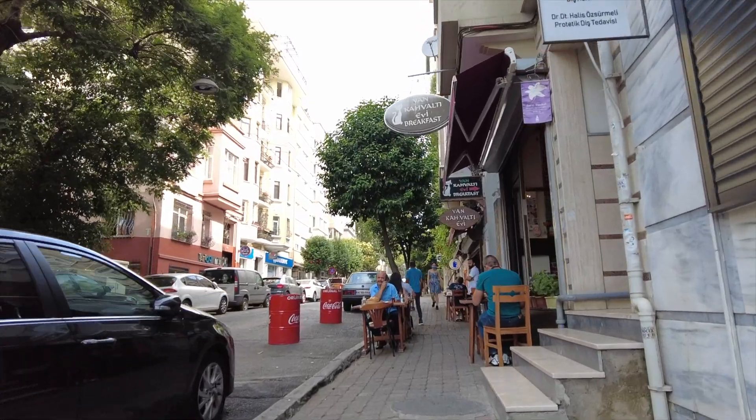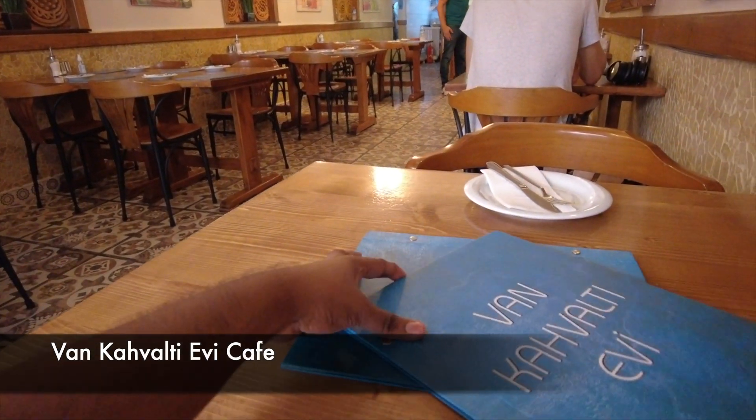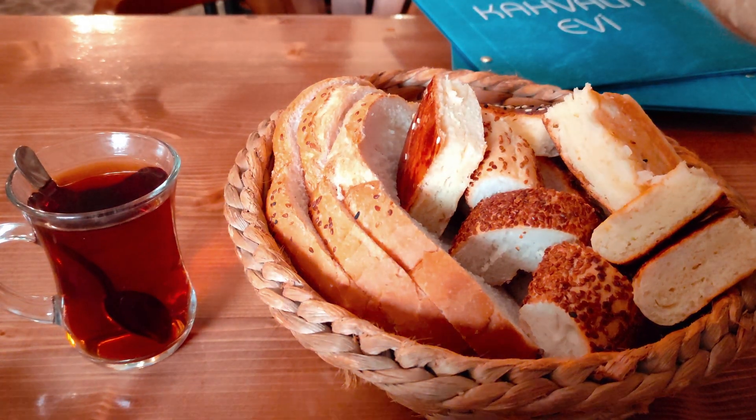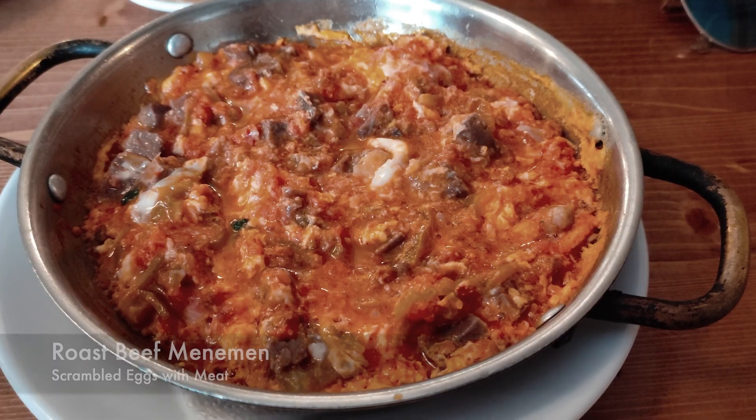A 10-minute walk to the east of Istiklal Street will get you to Van Kahvalti Evi Cafe, and the breakfast there is made for champions. I tried Laila Majinu, which is cheese and honey, and some roast beef menemen.